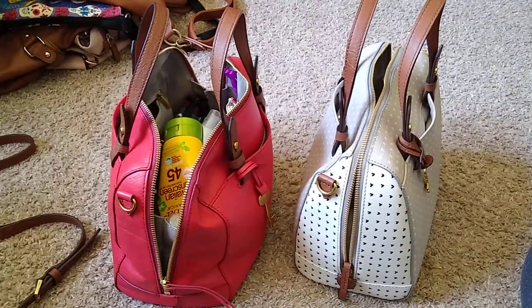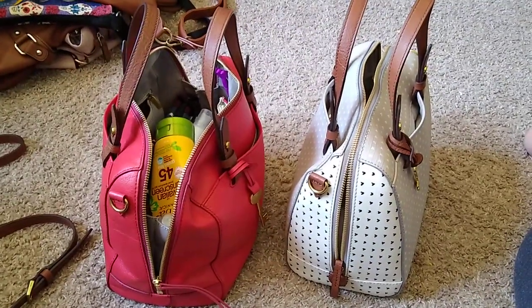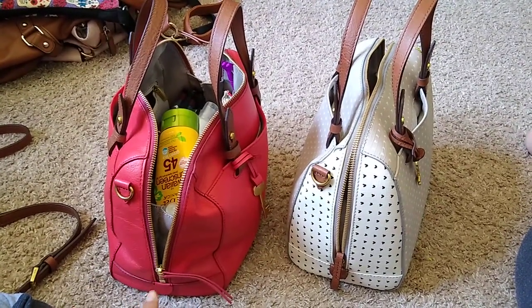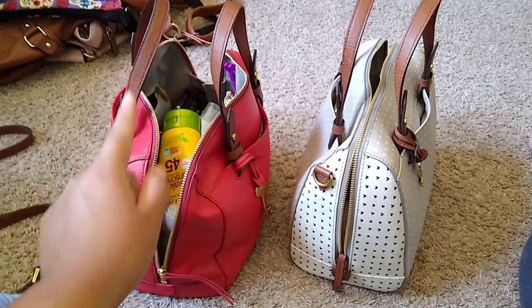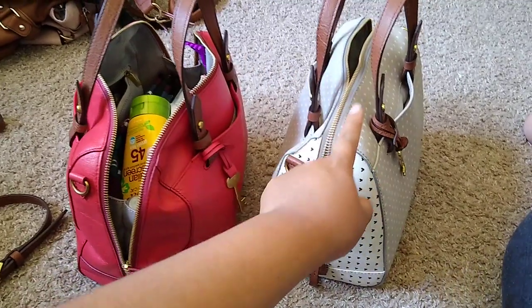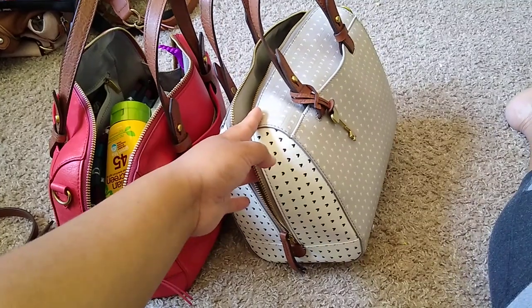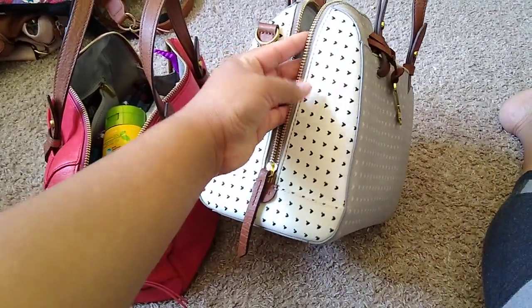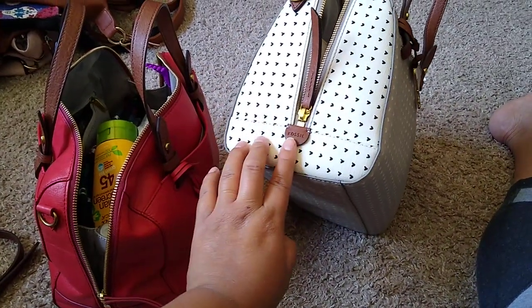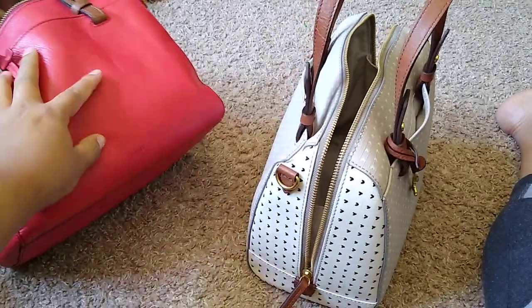It could be due to what's going around in the world, and also I want to keep my son safe. I am using a Rachel Satchel from Fossil. I got this red one in February, and then I just recently got this new one. It is in the heart design.